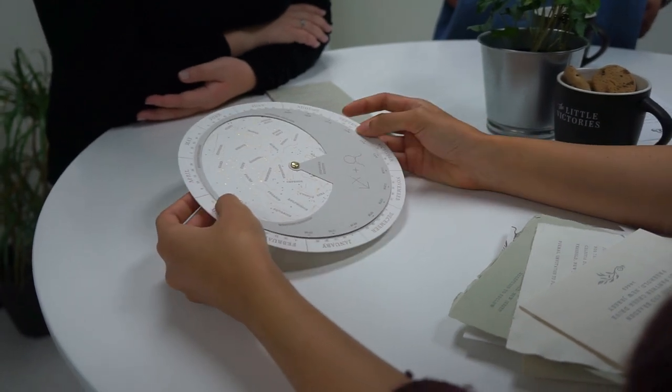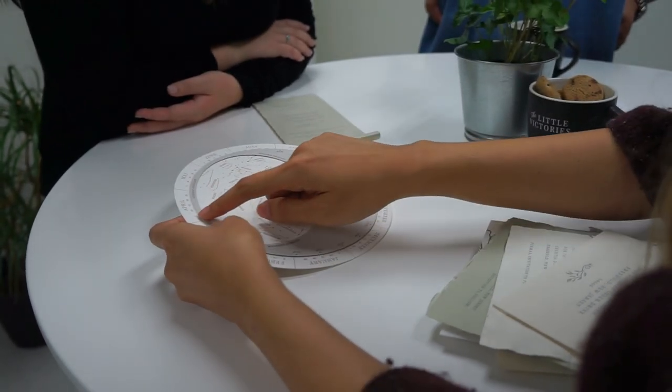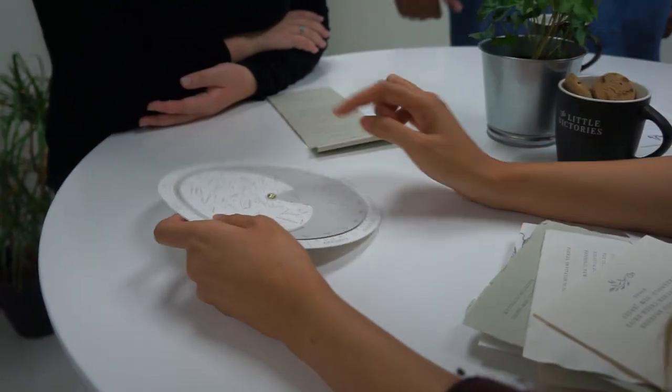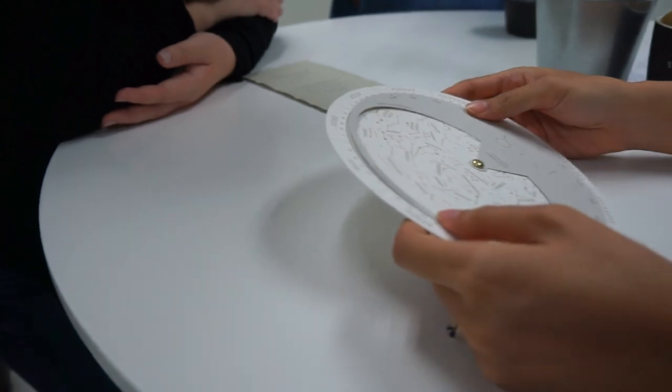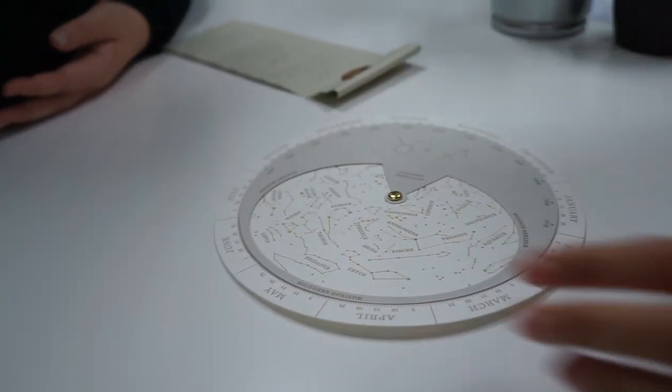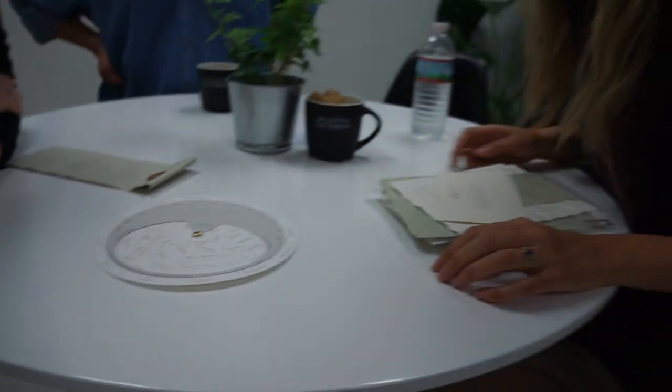The hardest part of this was figuring out how to make 365 little rulers evenly spaced around the circle. I really didn't know how to do that, but that's what I love about my job — I'm always learning. There's always some kind of challenge that I'm sure I've never had to deal with before.